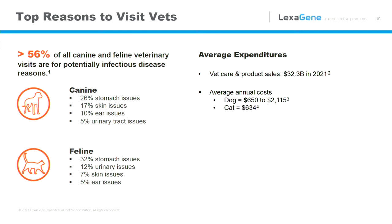Looking at the top reasons to visit a vet — over 56% of all canine and feline visits are due to matters potentially caused by an infectious agent. Stomach issues are primary; after that, skin and ear for dogs, and urinary tract infections and skin infections for cats. Right now in 2021, $32 billion has been spent on vet care and product sales. The cost of owning an animal is estimated in the United States to be between $650 to $2,000 for a dog and just over $600 for a cat.